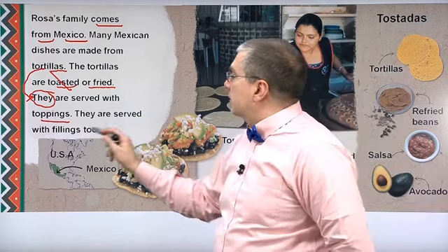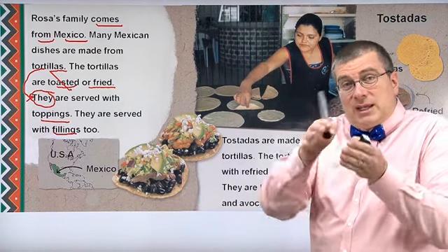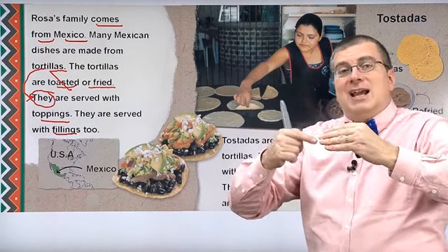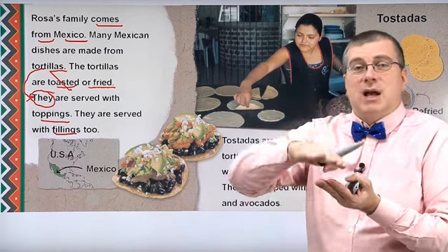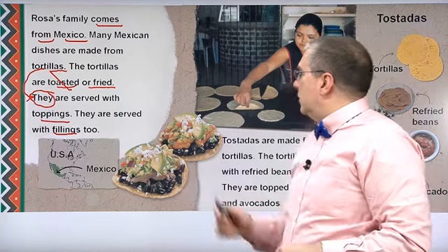They are served with fillings too. So we have toppings on top and fillings which are inside. Remember the sushi or the kimbap? Inside — those are fillings. If it's on top, it's a topping. If it's inside, it's a filling. Two different things.